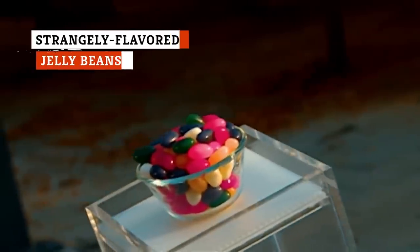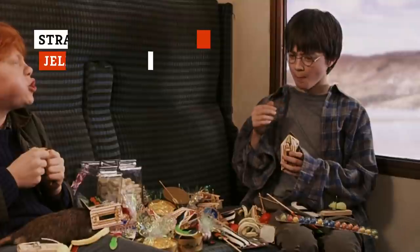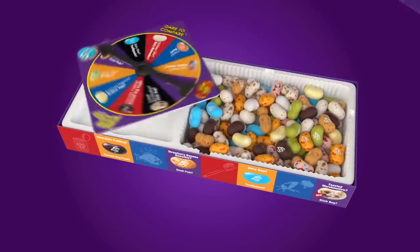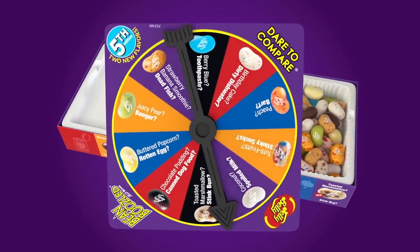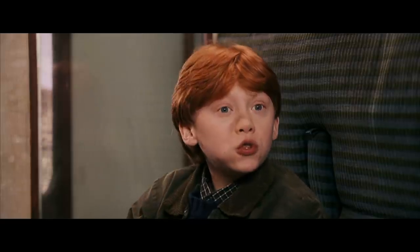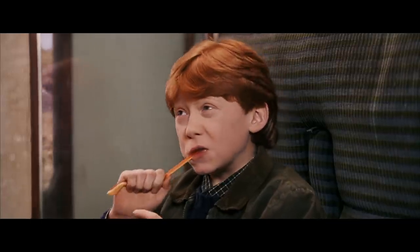Ever tried those Jelly Belly boxes with the really gross flavors? Harry Potter fans will know them as Bertie Bott's Every Flavor Beans, but they're also available as part of Jelly Belly's Bean Boozled product line — and they can be great, if you're prepared for the possibility of eating something that tastes like vomit, skunk odor, or rotten eggs. But how do they get the flavors so spot on?